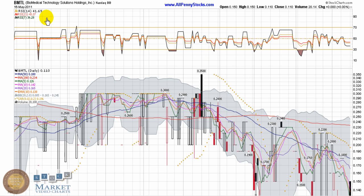This is the video presentation of Biomedical Technology Solutions Holdings, Inc., brought to you by AllPennyStocks.com. Biomedical Technology Solutions trades on the bulletin board exchange on the ticker BMTL.